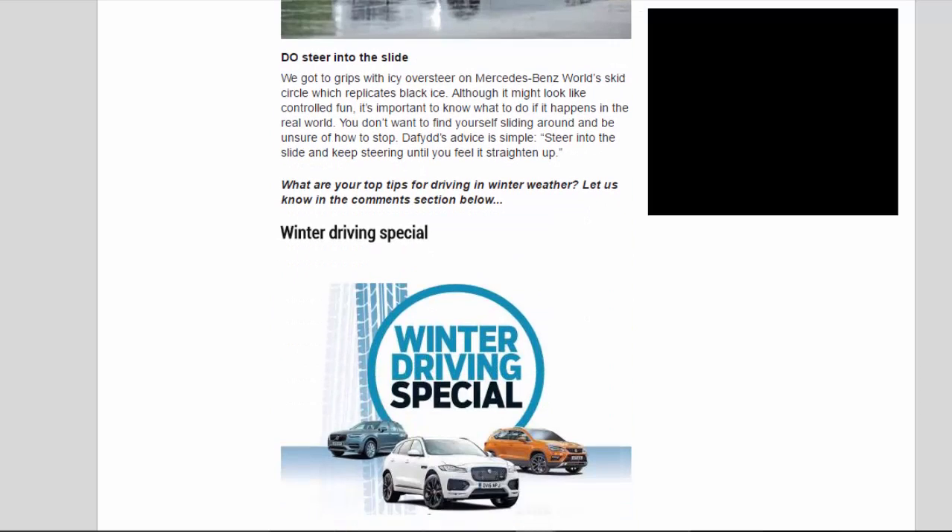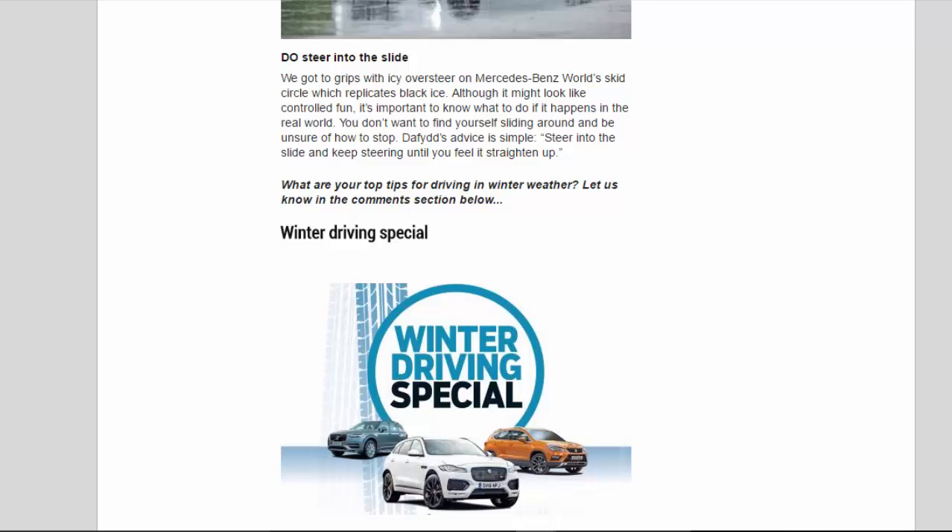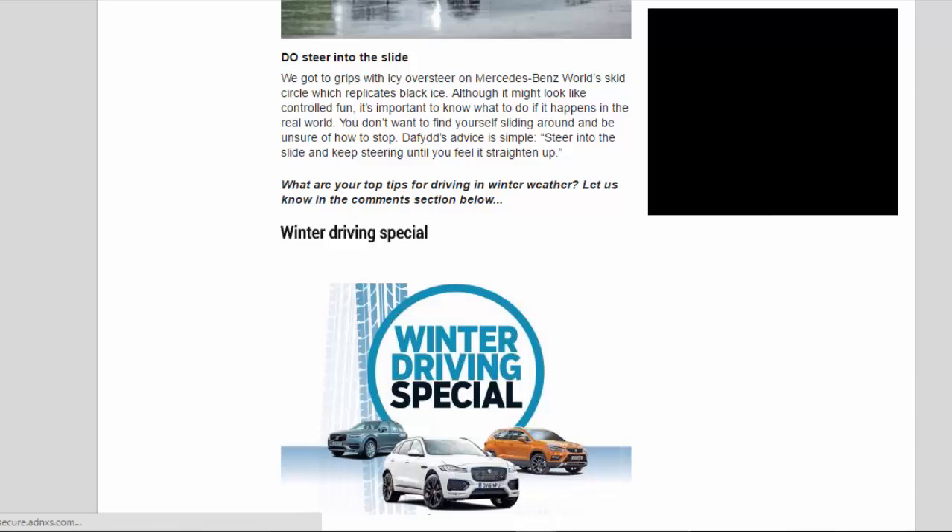Do steer into the slide. We got to grips with icy oversteer on Mercedes World's skid circle, which replicates black ice. Although it might look like controlled fun, it's important to know what to do if it happens in the real world — you don't want to find yourself sliding around and be unsure of how to stop. David's advice is simple: steer into the slide and keep steering until you feel it straighten up.